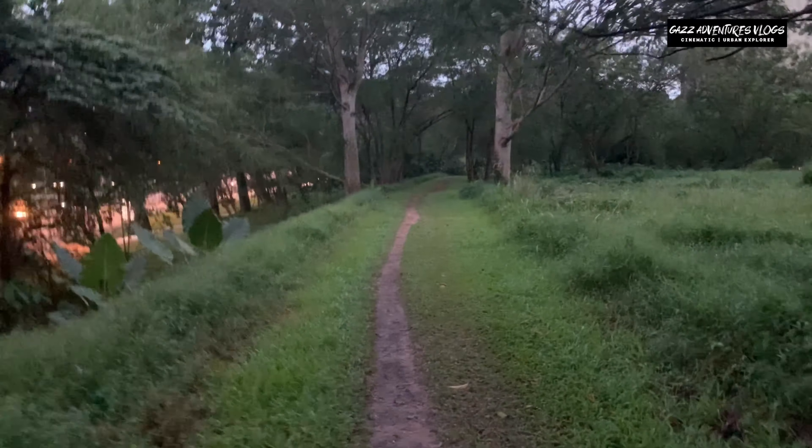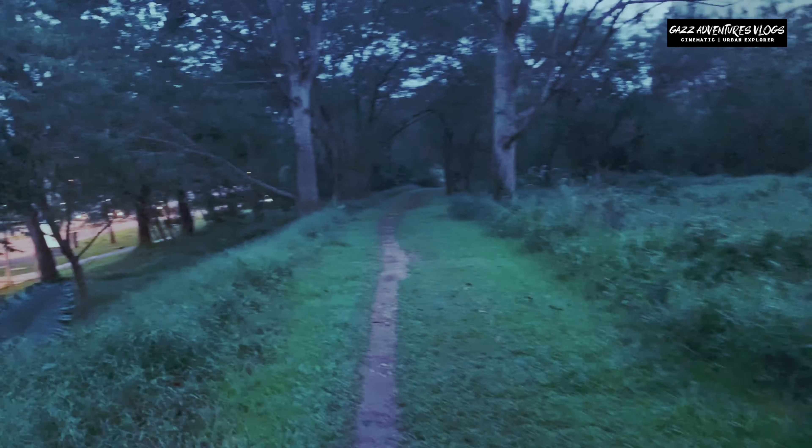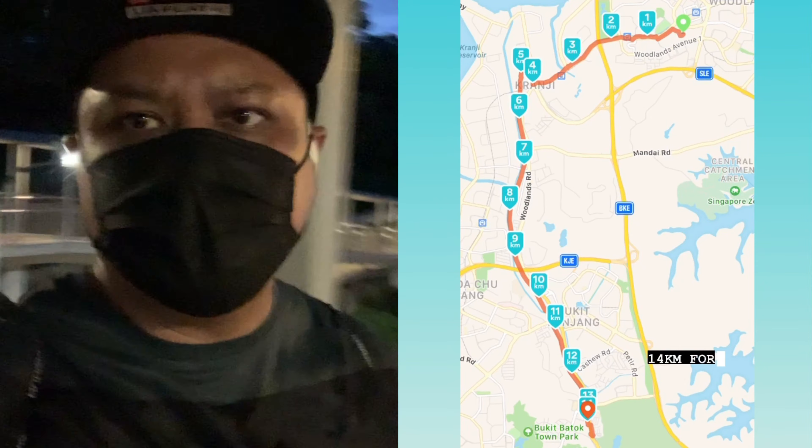When you come to a place like this, try to bring someone. Don't be like me — all alone. I don't know... it's 20 kilometers from here to the end at Rail Mall.